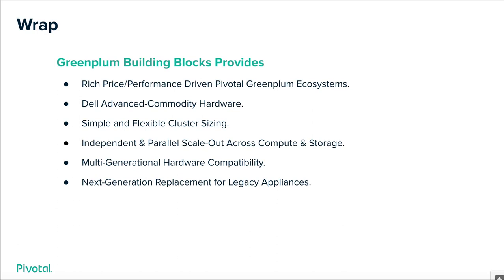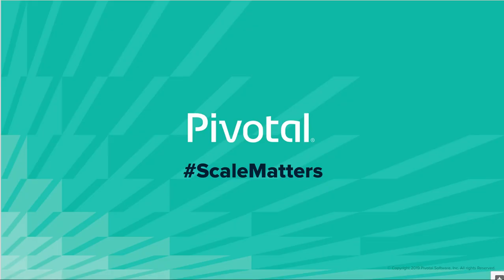That concludes this presentation. I really hope you enjoyed it. If you have more interest in Green Plum Building Blocks, please feel free to reach out to your local Dell and Pivotal account teams. My name is Derek Almagor, I'm part of the global Green Plum Building Blocks team. I appreciate your time and look forward to hearing from and working with you. Thank you again for watching today's presentation.